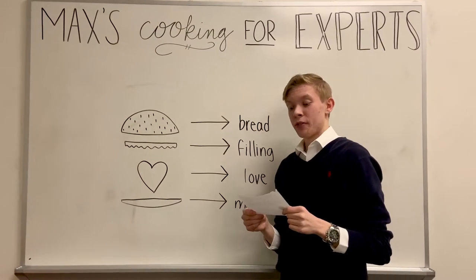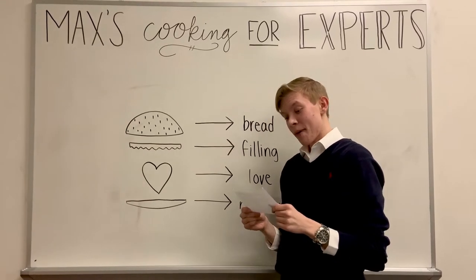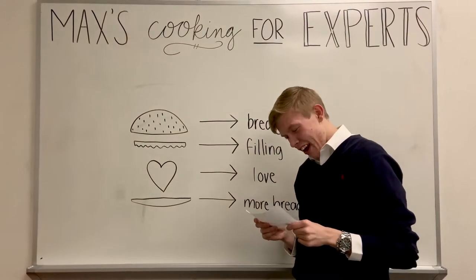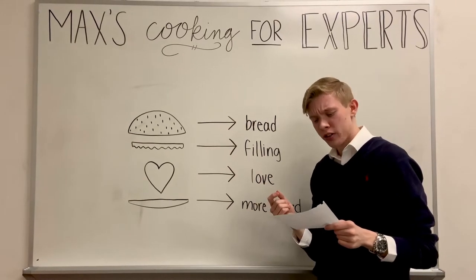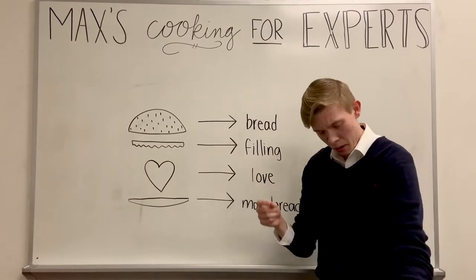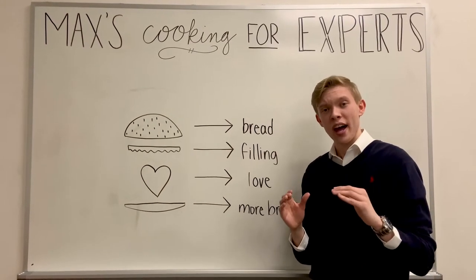This is from taylorswiftlover44 out of Nevada: 'Hi Max, I love your show. I was wondering, is there a better way to make the perfect sandwich? Can you demonstrate how to spice up a sandwich to perfection?' Well, taylorswiftlover44 out of Nevada, thank you for this special request.